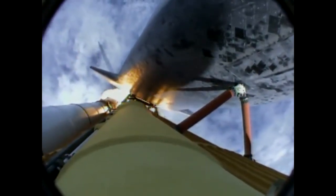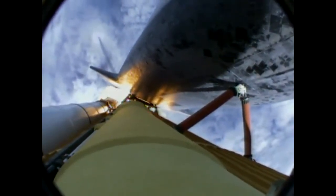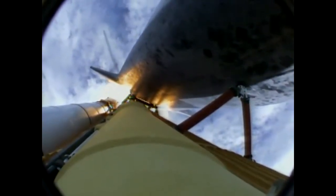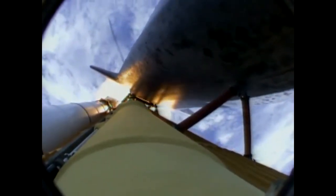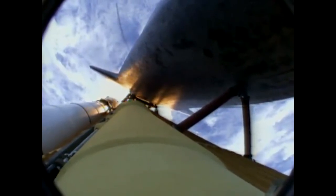Engines now revving up, standing by for the throttle up call. Atlantis, go at throttle up — no action, DPDT. That call from Capcom Barry Wilmore: a transducer, instrumentation only, no action required.